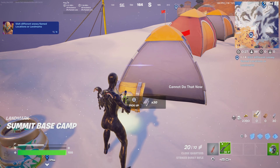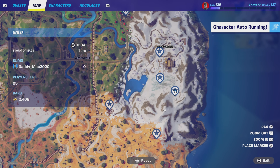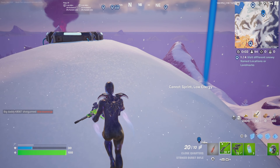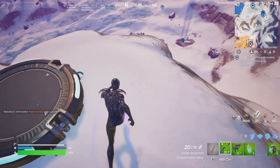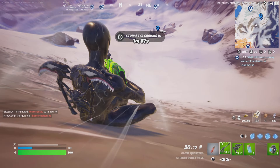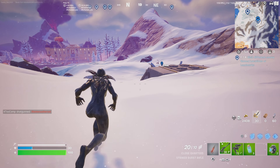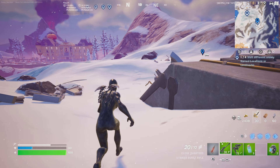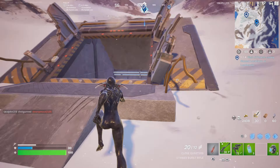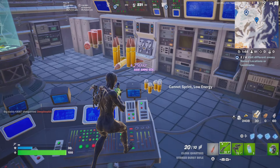As I approach and get into the actual tents, you can see that's the Summit Base Camp landmark. I run straight up the same hill I just slid down, then slide down the opposite side, which takes me to the Weapon X Lab landmark. Note: for the landmarks, you do have to get very close — I had to actually go into the Weapon X Lab to get credit for visiting that one.